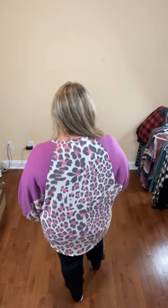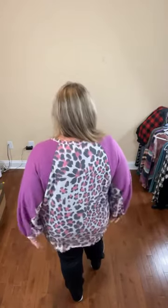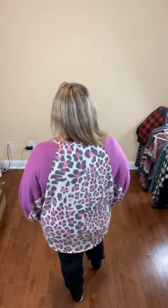This shirt has a little bit of length in the back — not too long but not too short either. Good on the sides with the dolman sleeve. I think this purple is really, really pretty, and it makes it interesting to have a different color with the animal print. It's comfortable, not too long on the sleeves, not too loose on the body — lots of room if you need it. This is a 1X, 2X, and 3X shirt. I'm wearing a 2X.